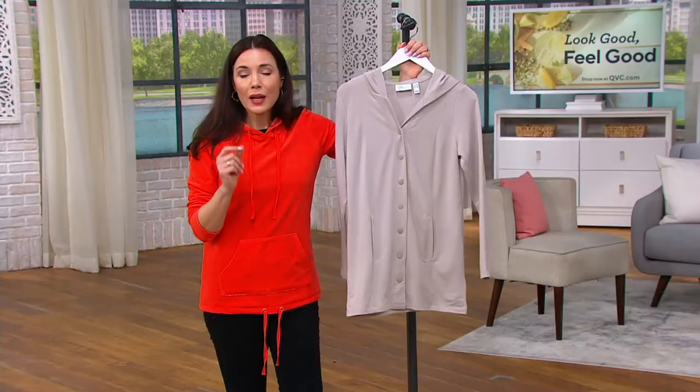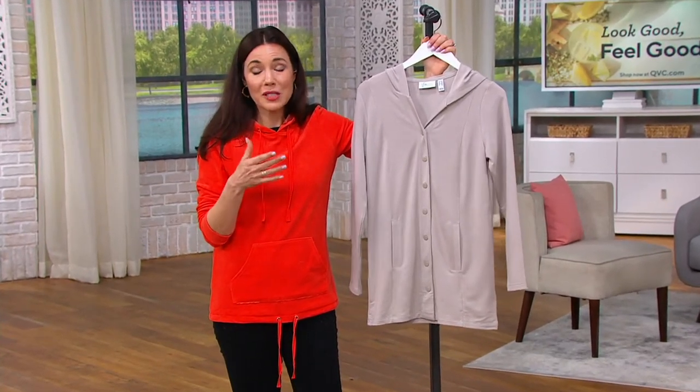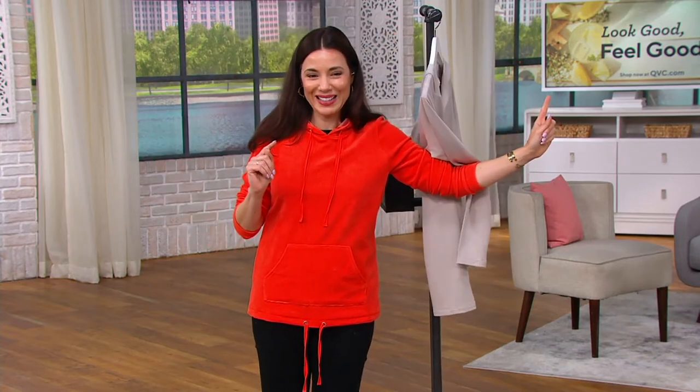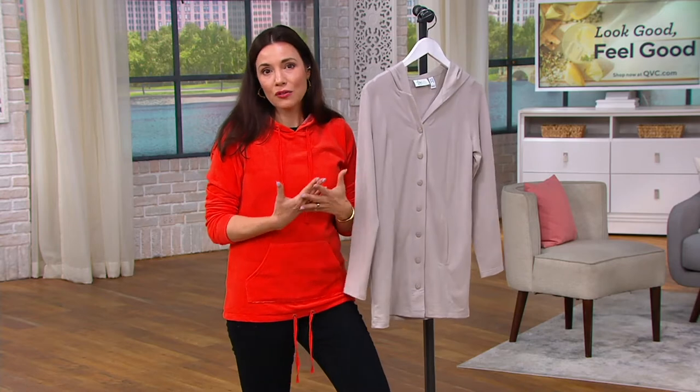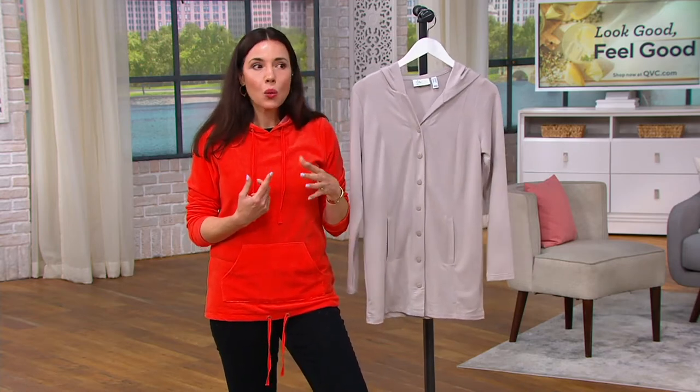Everything you're seeing in the show is great prices, but you're going to get it home and wear it now and through summer. This is the look good, feel good event — everything in this show is really meant to not only feel good but make you really look your best and feel polished. Gary, I feel like just getting a piece like this will really be that wardrobe extender. You could wear it with the tank you already own and the jeans you already own, and you pop this on and suddenly you feel like you have a whole new outfit.